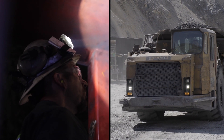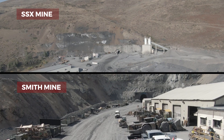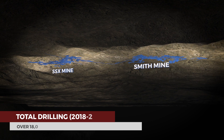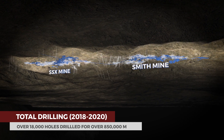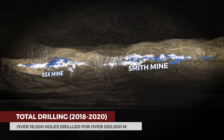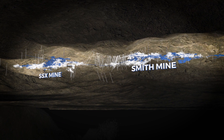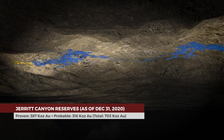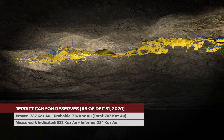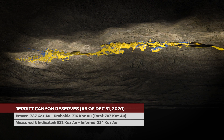Current mining activities at Jarrett Canyon are focused on two high-grade gold mines, SSX and Smith. From 2015 to 2020, over 18,000 holes were drilled on the project for a total of approximately 850,000 meters. This has increased the size and confidence of the existing reserves and resources. The mine boasts a long mine life with proven and probable reserves and measured, indicated, and inferred resources that are regularly updated with new drill data and ongoing exploration analysis.